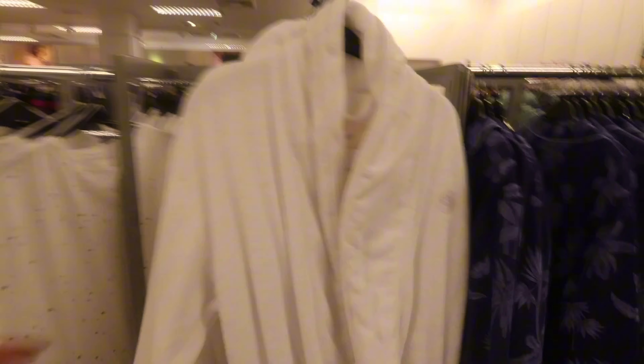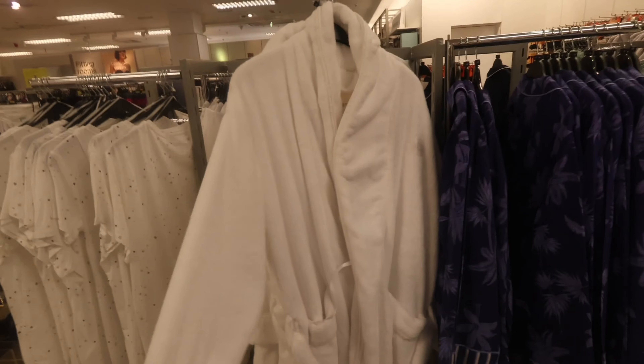I just got my threading done — eyebrows, upper lip, and chin — and I feel like a brand new woman. I also spotted this robe I really want: 100% pure cotton, perfect for after the shower, doing skincare, walking around the flat. But I can't justify £45 right now because I've had a really expensive month with lots of events and shopping. I will use it every day though — should I get it now or wait for next month's paycheck? It's literally perfect.